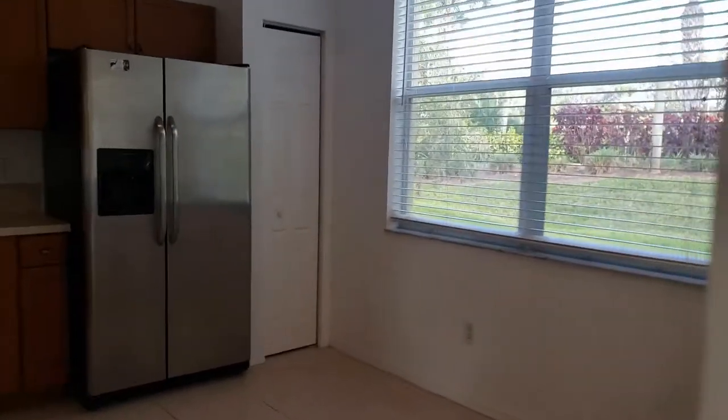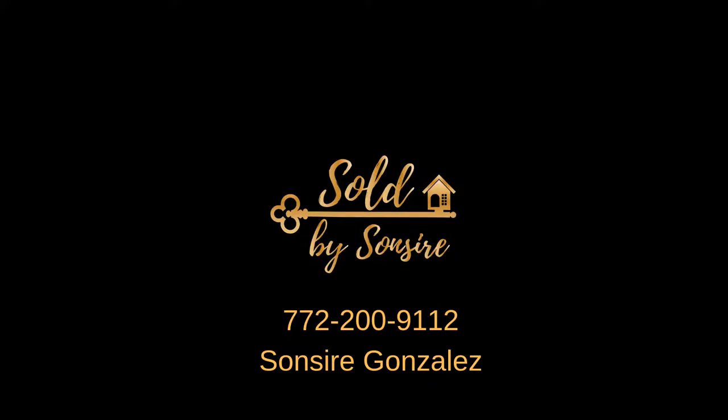Don't forget to hit the subscribe button to see more videos about real estate in Port St. Lucie, Florida. Do you want to see more videos like this showcasing newly listed homes? Comment down below.